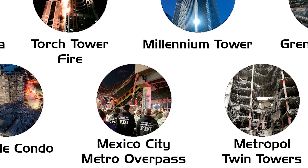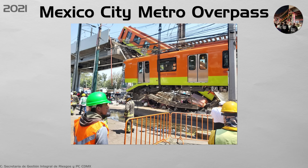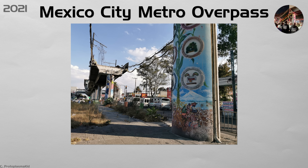Mexico City Metro Overpass. Missing welds and loose bolts let an elevated steel box track fold under a passing train, killing 26 riders and injuring dozens. A forensic team scanned 10,000 joints across the system and shut unsafe spans. The city now requires external ultrasonic tests on public steelwork and doubles inspection funds in annual budgets, so defects cannot hide behind decorative cover plates.